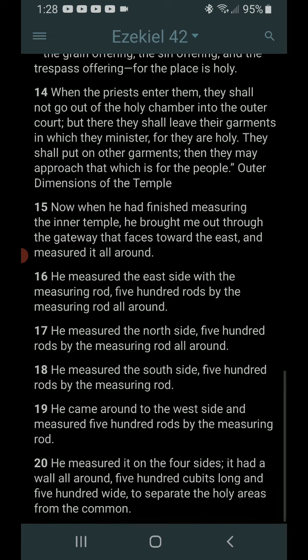Now we have the outer dimensions of the temple. When he had finished measuring the inner temple, he brought me out through the gateway that faces towards the east and measured it all around. He measured the east side with the measuring rod — 500 rods all around. He measured the north side, 500 rods. He measured the south side, 500 rods. He came around the west side and measured 500 rods. He measured it on the four sides. It had a wall all around, 500 cubits long and 500 wide, to separate the holy areas from the common.